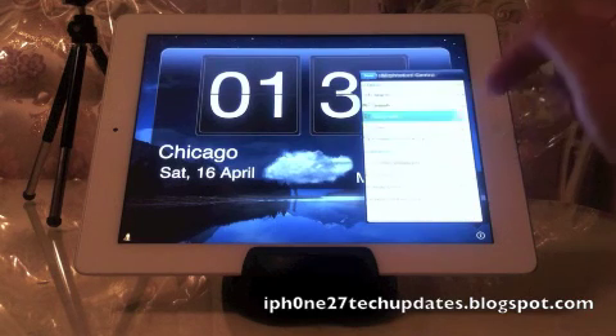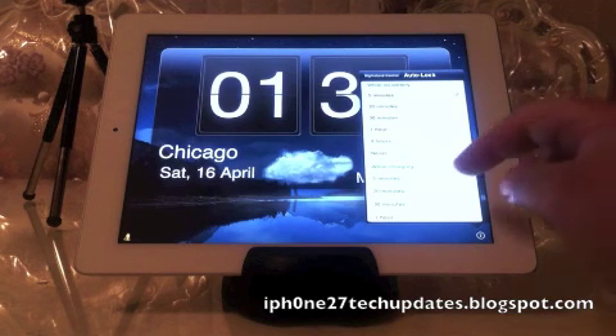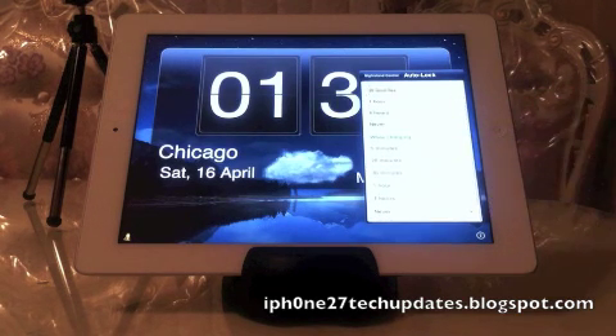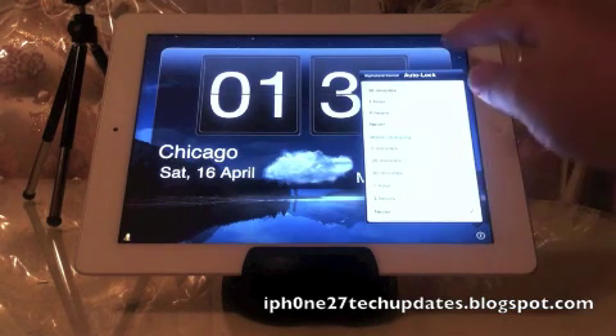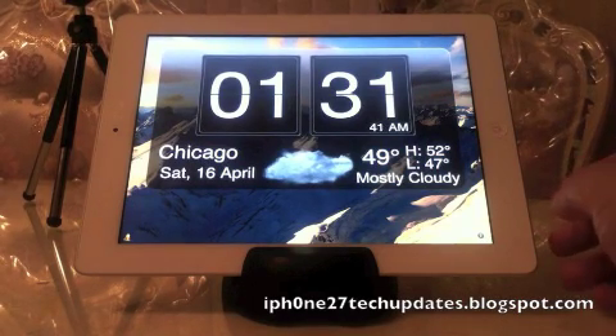You can set auto lock and keep the clock on from five minutes to never turn off. And while charging you can have it set to never turn off — I've found that it's most effective. So you have quite a bit of customizations.